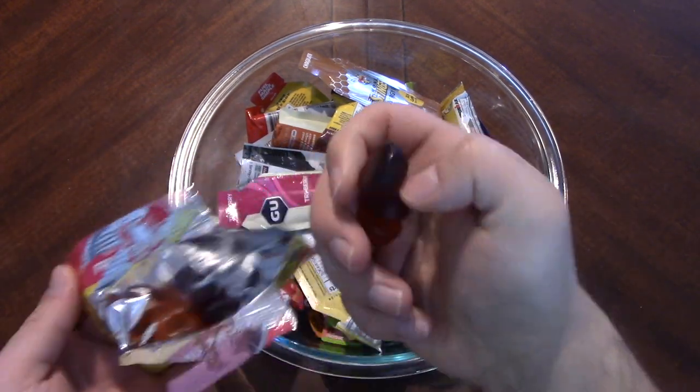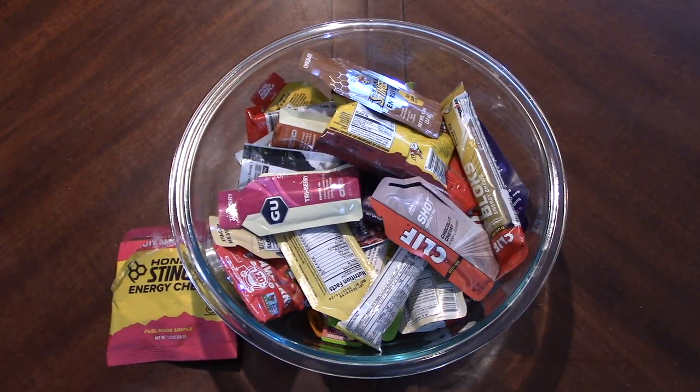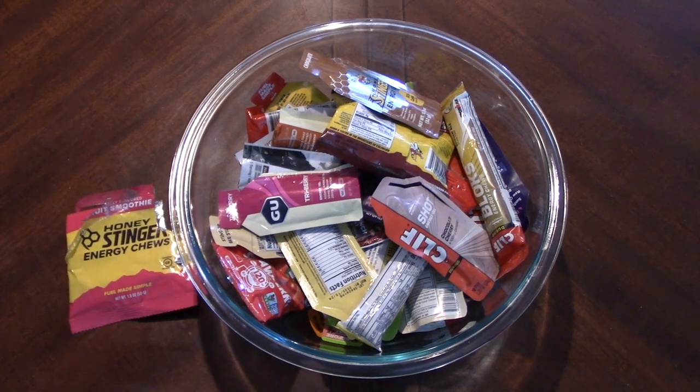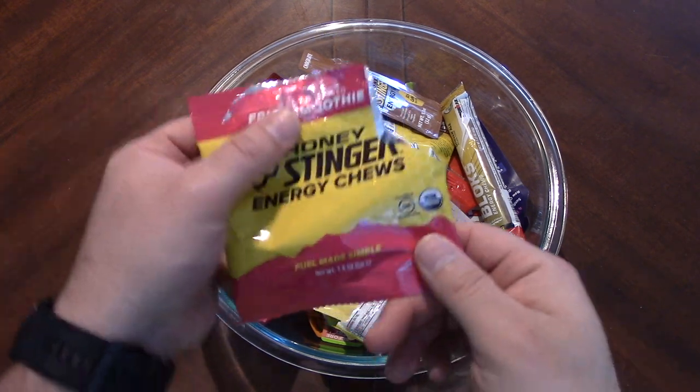Just for the laughs, let's go ahead and do an actual fruit smoothie in my mouth. Well, that's a lot of gels to put in one's mouth at one time. That's interesting — I think the cherry just kind of wins over, flavor wise. Well anyway, there we go — Honey Stinger Energy Chews, fruit smoothie.